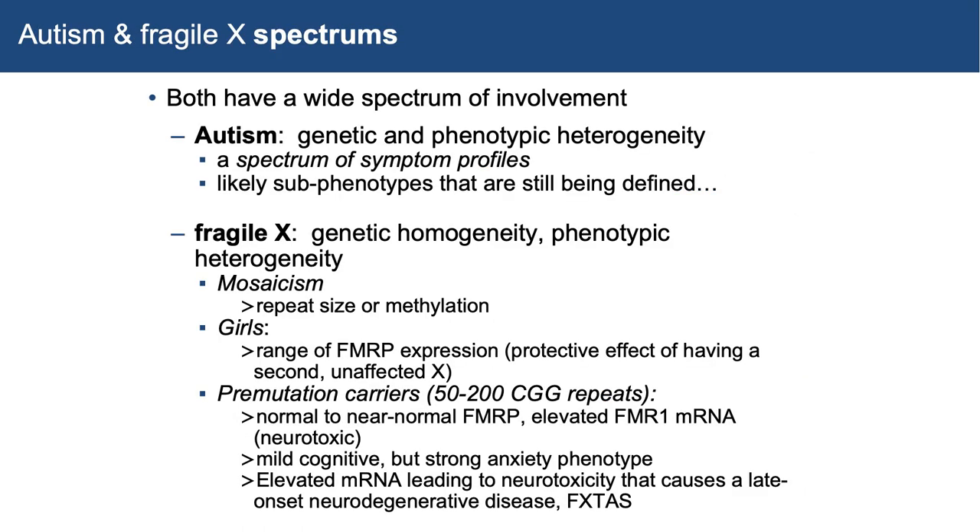Both autism and Fragile X are spectrums with a wide range of involvement. In autism, we have genetic and phenotypic heterogeneity — we don't know the genes of autism and they're likely different for different people. In Fragile X, the whole spectrum involves genetic homogeneity — we know the gene responsible — but phenotypic heterogeneity in a number of different ways. You can be mosaic for Fragile X syndrome, meaning some cells in your body are expressing the good X versus the bad X, with repeat size or methylation mosaicism.